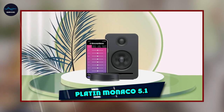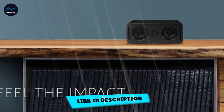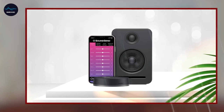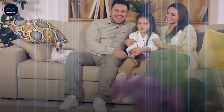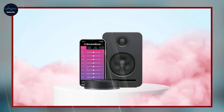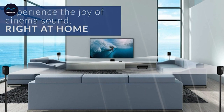The number 3 position is held by PlatinMonaco 5.1. The JLab Go AirPop True Wireless Bluetooth Earbuds are a popular and convenient option for listening to music and taking calls on the go. They connect to your device via Bluetooth with no cords. Popular features include good sound quality, comfortable fit, and the ability to control music and calls with touch controls or voice commands. However, battery life and connectivity can be a concern for some users.